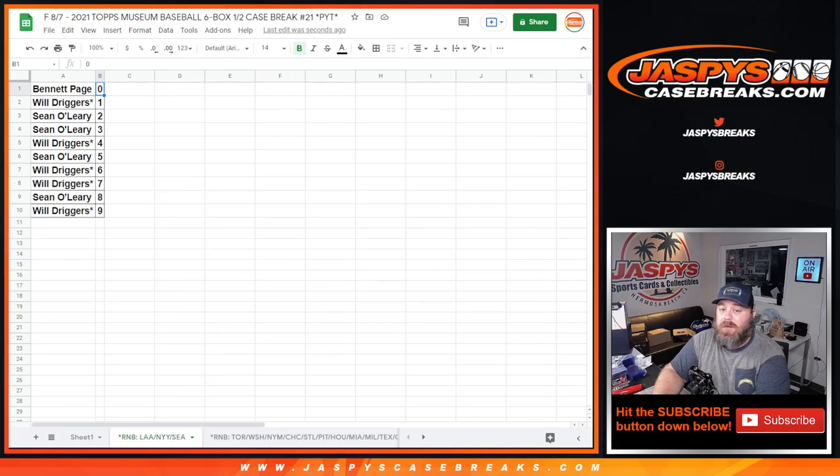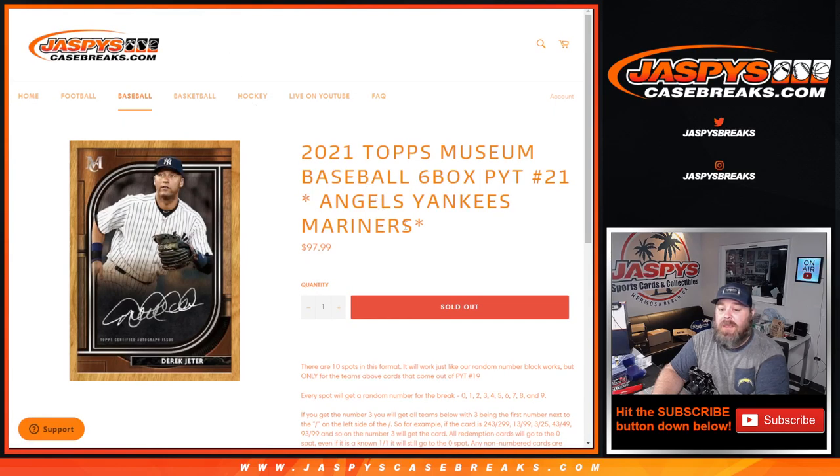And there you go. That was the random number block randomizer for the Angels, Yankees, and Mariners in 2021 Topps Museum Collection Baseball — six box pick a team number 21 from jaspeescasebreaks.com. I'm Sean, jaspeescasebreaks.com. Thanks for hanging out. See you next time.